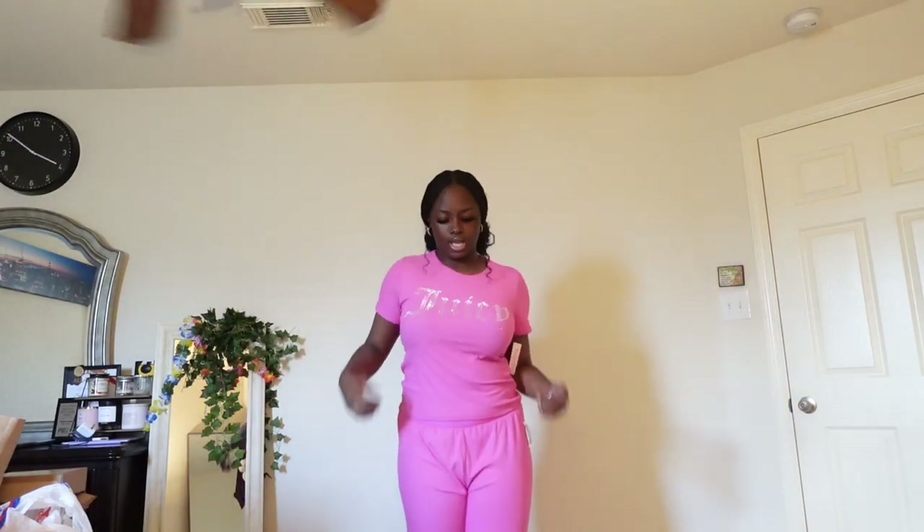This next piece is a jacket set — it says Juicy on it, all pink, super cute. I've been wanting Juicy and a full set but couldn't find one, then I found this and knew I had to have it. It's ribbed, and on the pants it says Juicy.